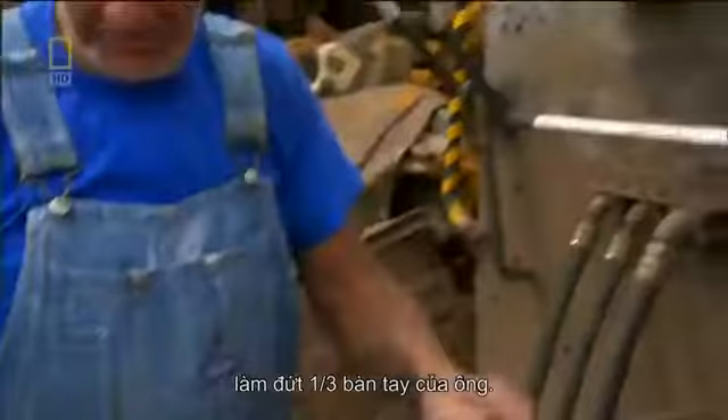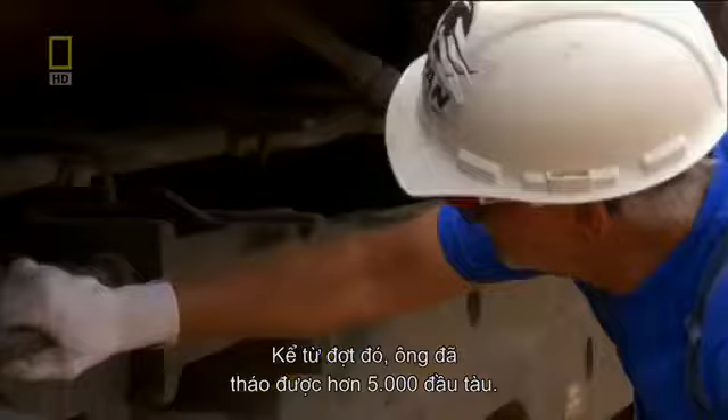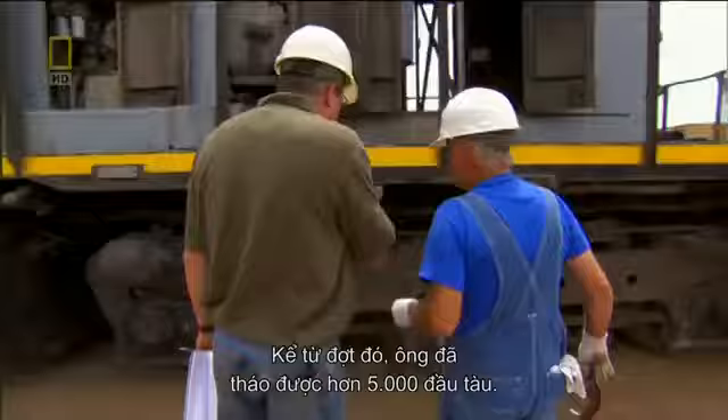They didn't even smash them — just pinched them off. But Rich got his revenge. Since then, he's cut up over 5,000 locos, and he's itching to get started on this one.